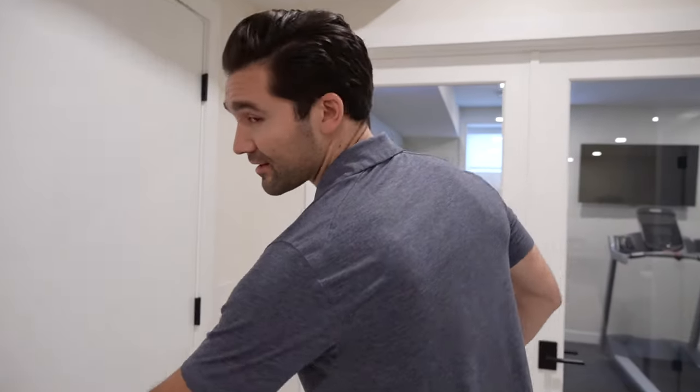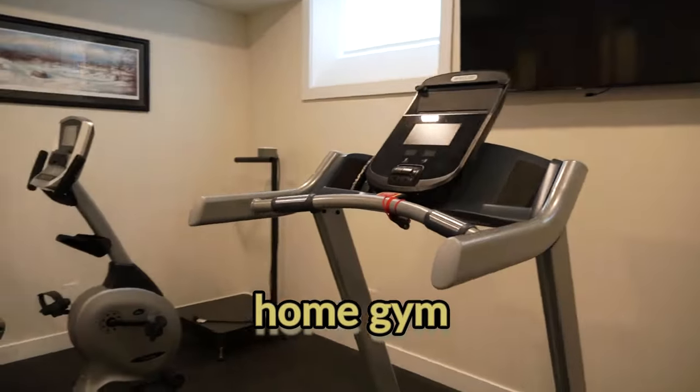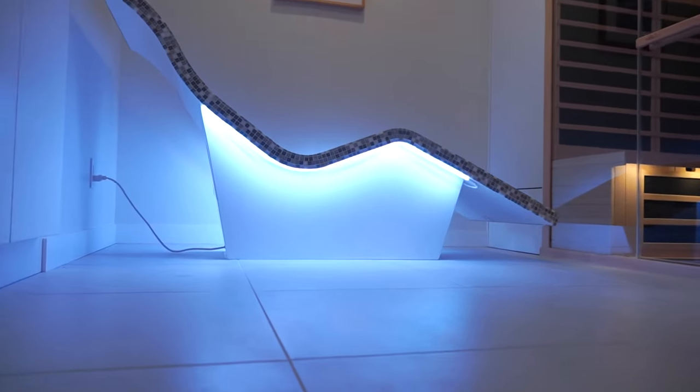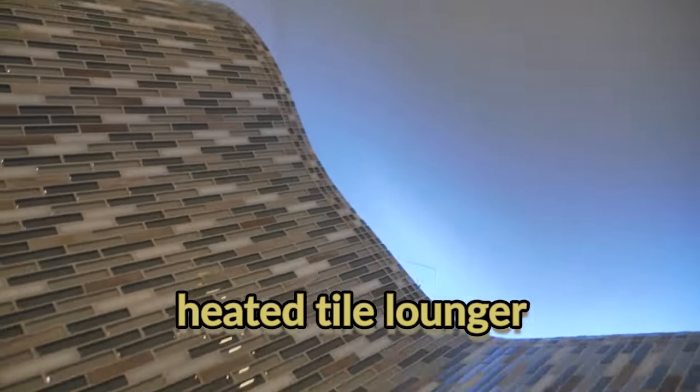What every luxury home needs to have as well is a home gym. This entire side of the house is about health — gym in here with a big rack system. That leads us to our spa area, which consists of three different things: a custom steam shower, an infrared sauna, and a heated tile lounger that absolutely makes this into your own in-home professional spa. Gorgeous area — I wish every home had it.